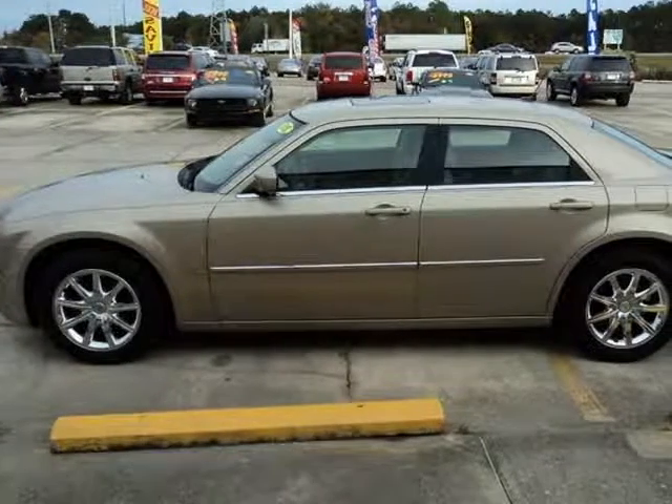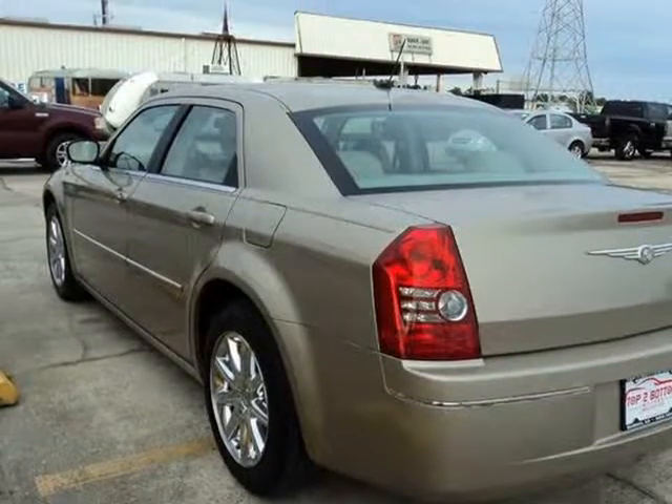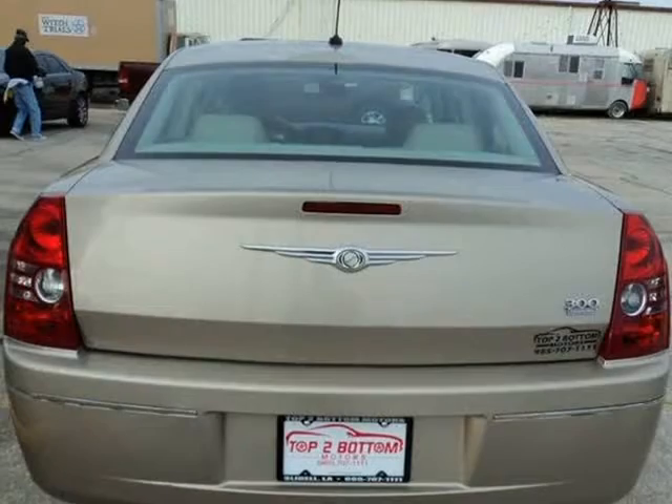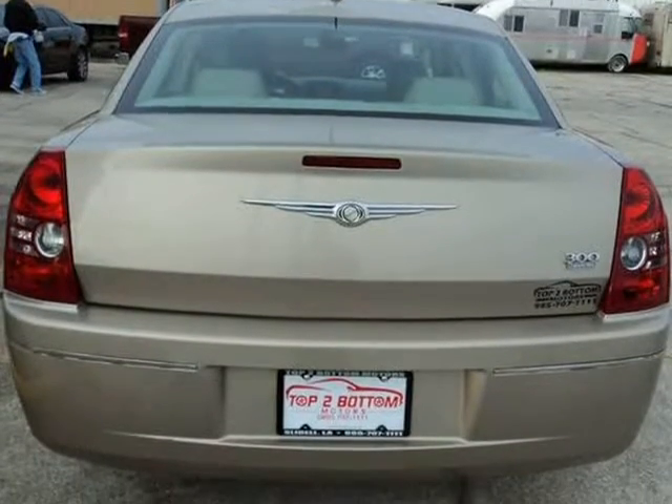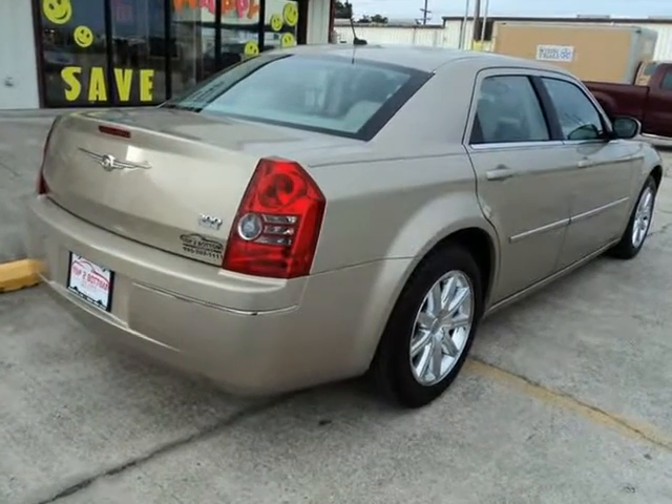This vehicle comes with a 9-month service contract for the price of $602. Every vehicle from Top 2 Bottom Motors comes with a service contract, unless it is an AS-IS sale or reduced. We also provide a binder with all information we have on this vehicle.